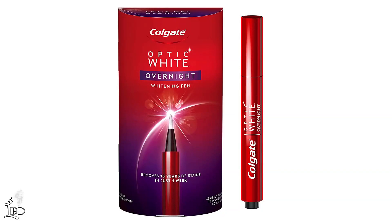Are you looking for the best teeth whitener? In this feature, we review the Colgate Teeth Whitening Pen, a bestseller on Amazon that removes stains overnight.